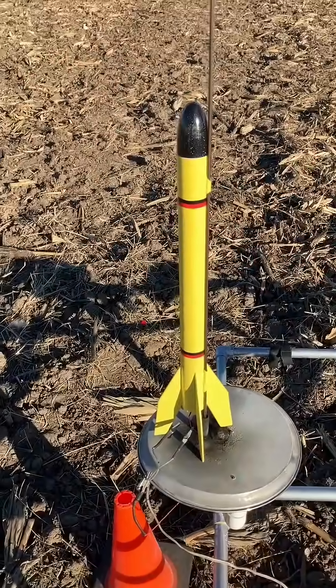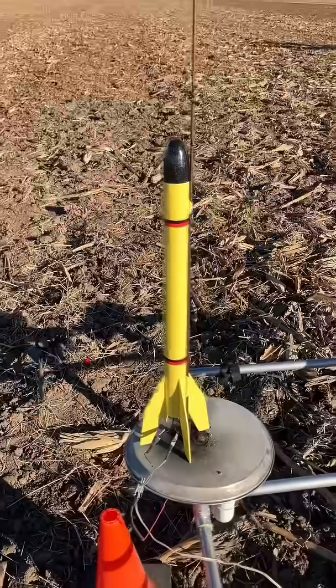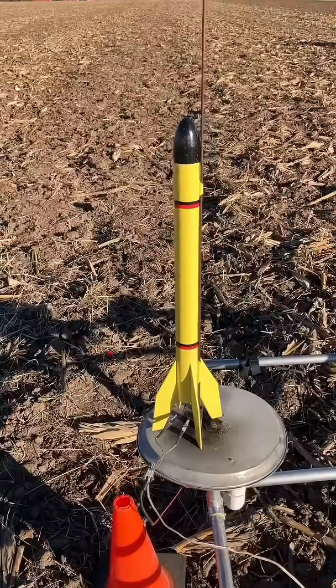This wind is relentless. So this will be my last flight of the day. This is another Big Bertha on a D16-4. This I believe has two streamers in it that should deploy like a letter M.